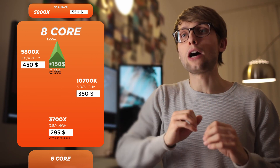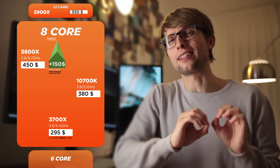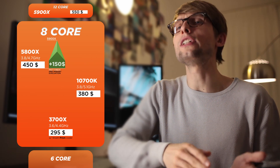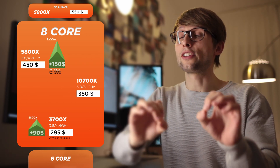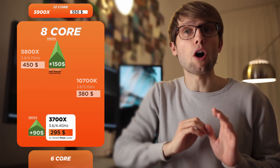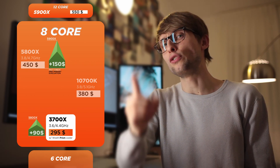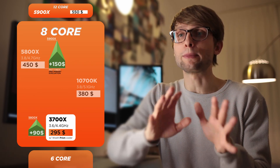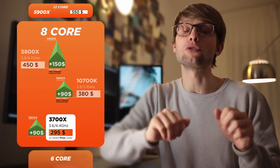Unfortunately, the only announced 8-core SKU for the 5000 series is the 5800X, at what is frankly a little bit disappointing price. I value the difference between the 5800X and the 3700X, if you are not that focused on gaming performance, at $90. Since the 3700X retails for $295, it is the most sensible option in my opinion, especially for productivity or if you play at 1440p or 4K. But if you do want the top gaming performance, I value the 10700K also approximately $90 less than the 5800X if the overclocked gaming performance ends up being very similar to the Zen 3 counterpart.